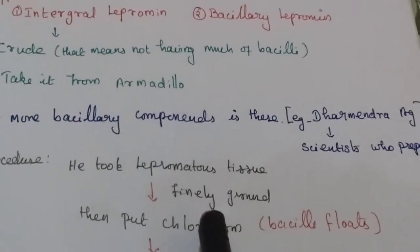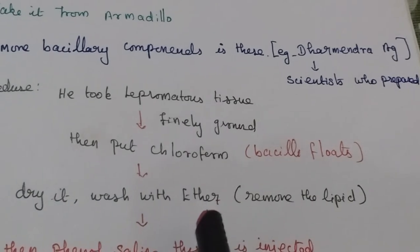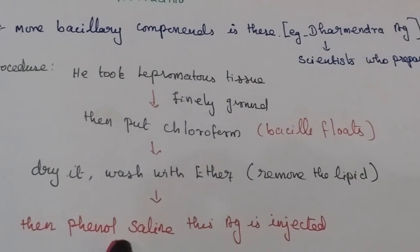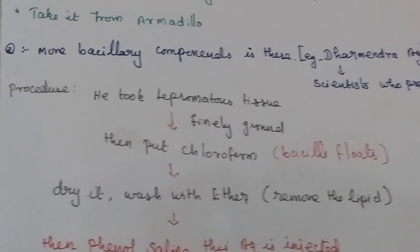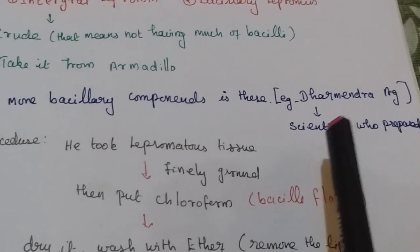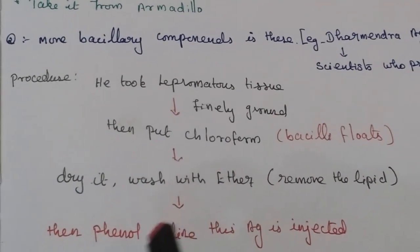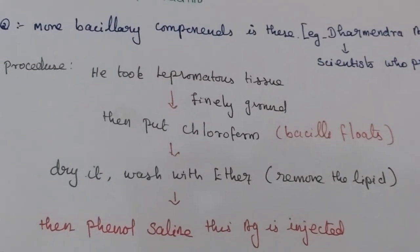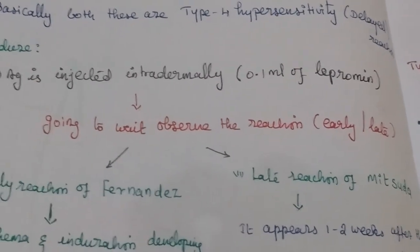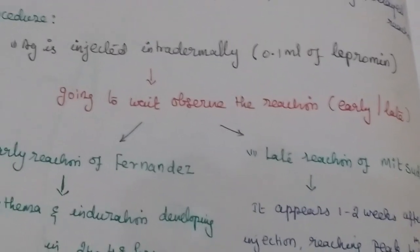The method for Dharmendra antigen: the scientist took lepromatous tissue, finely ground it, then put it in chloroform where the bacilli were floated. It was then dried and washed with ether, which removed all the lipids. The resulting antigen was injected intradermally, and observation was made. Based on that, early and late reactions were confirmed. That's all about the lepramine test.